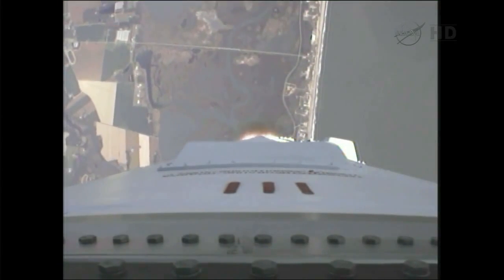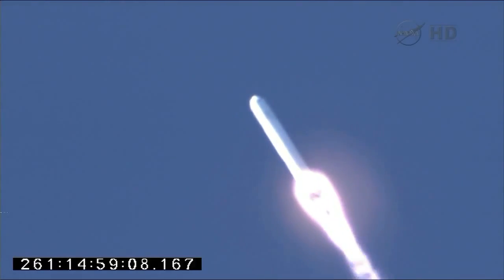Propulsion, avionics, guidance and steering systems are all behaving well at this point. We're getting good downrange video. Very clear day to fly.